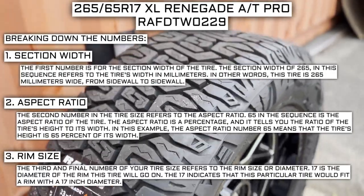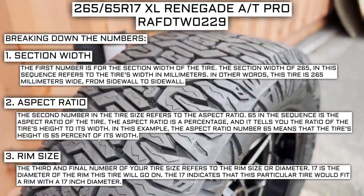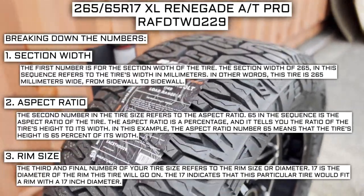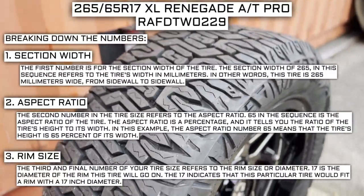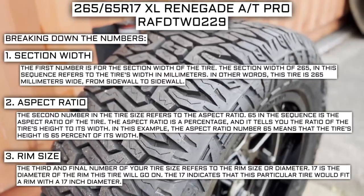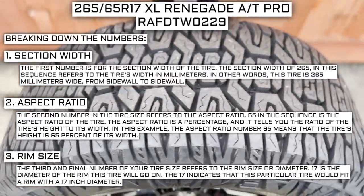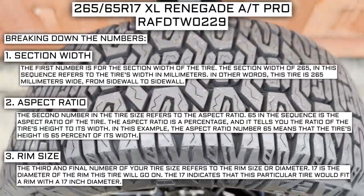The third and final number of your tire size refers to the rim size or diameter. 17 is the diameter of the rim this tire will go on. The rim size of 17 indicates that this particular tire would fit a rim with a 17-inch diameter. Keep in mind this number is not negotiable — unlike the first two numbers, you can't upsize or downsize this part. The only time this number will be different is if you are actually changing the size of your rim.